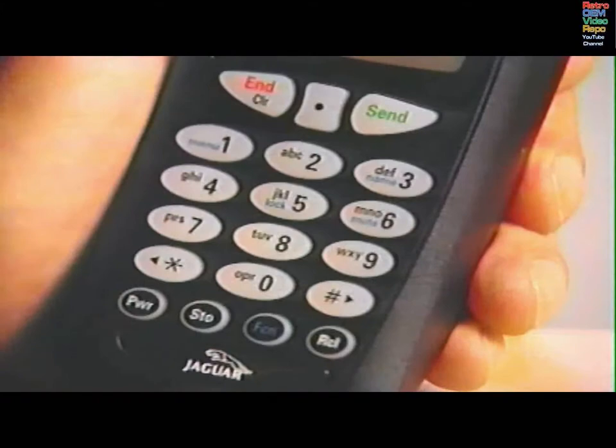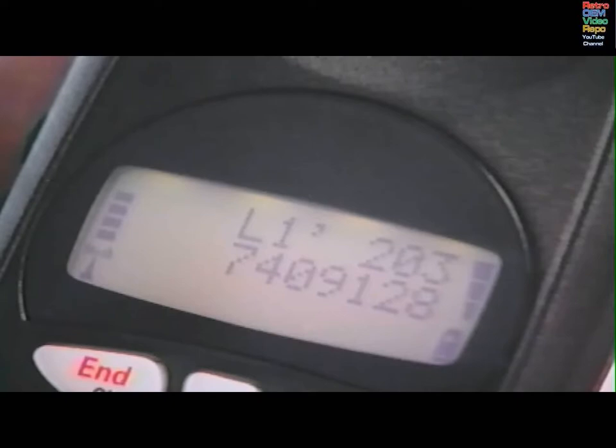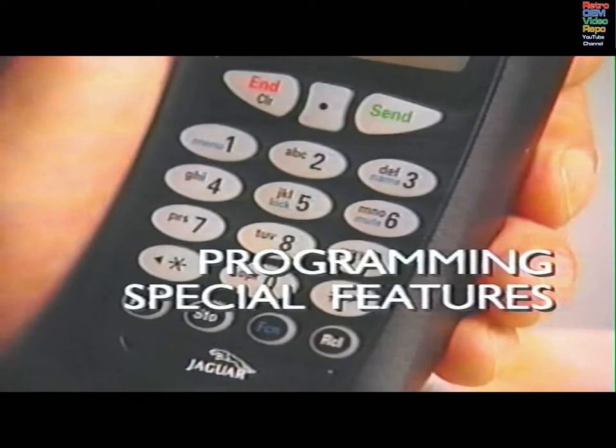The phone numbers stored in memory locations 1 through 9 can be dialed instantly by pushing the keypad number and holding it for about one second. There is no need to press SEND. Memory location number 1 should be reserved for a local emergency number, a special cellular emergency number if available, or the phone number of someone you would like contacted in the event of an emergency. This feature will work even if the phone is locked.